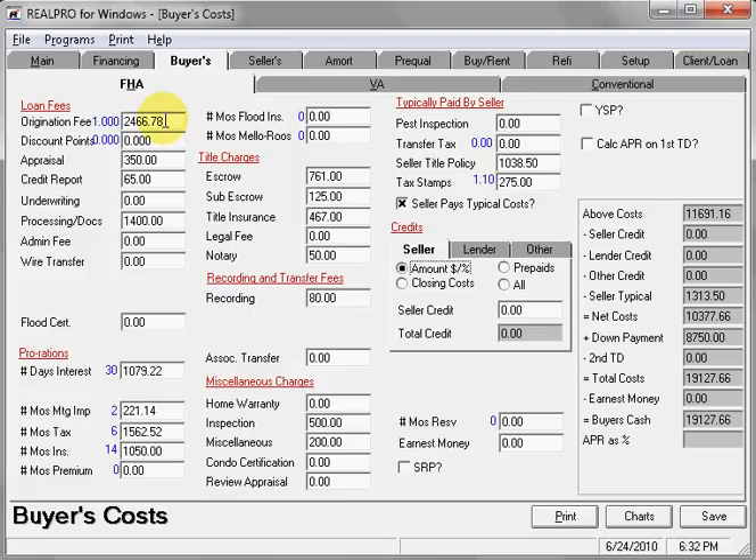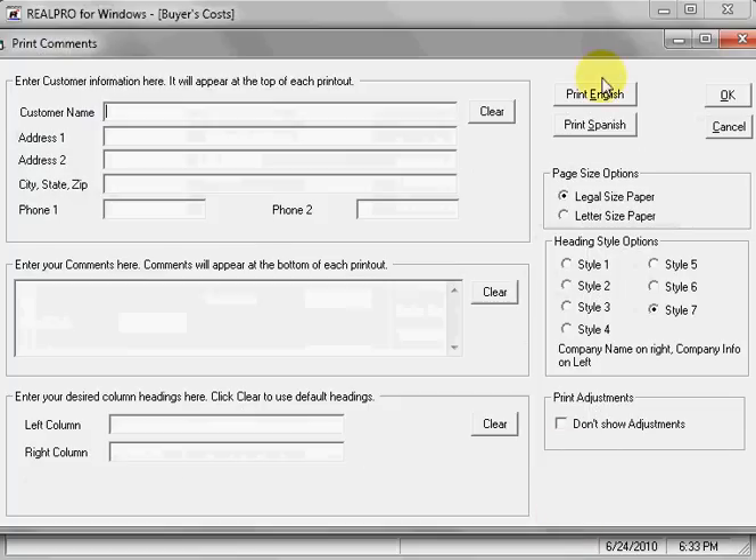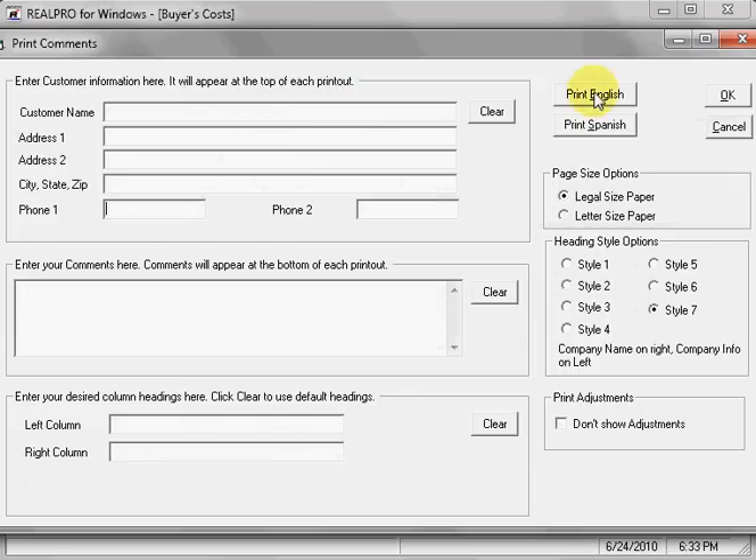If the seller was going to assist with any of the closing costs, we're ready to print. We can print this in English or in Spanish. Type in your customer's name, address, city, state, and zip, and phone number as you choose. Go ahead and print it in English.